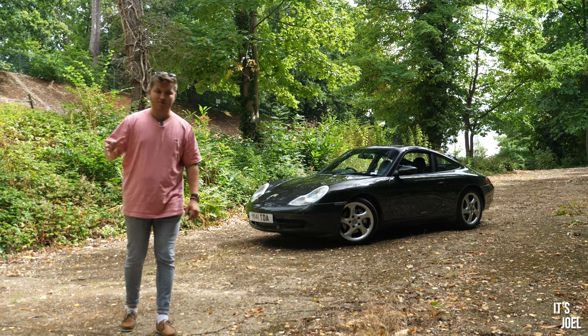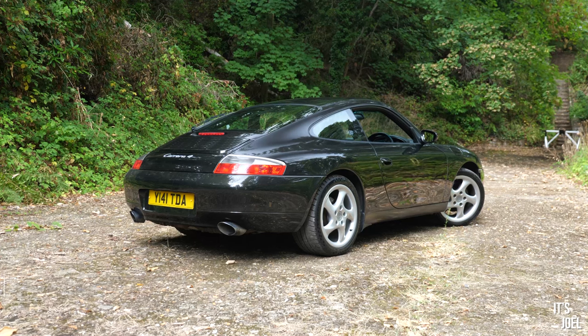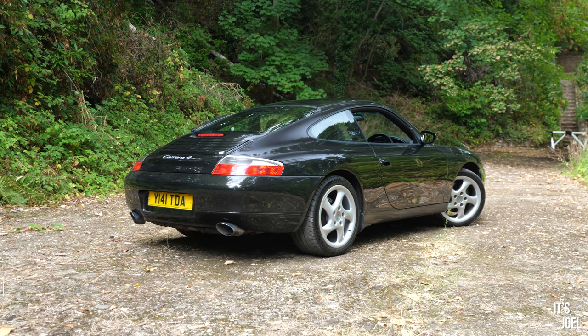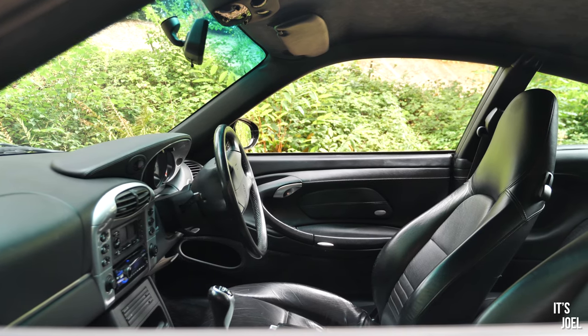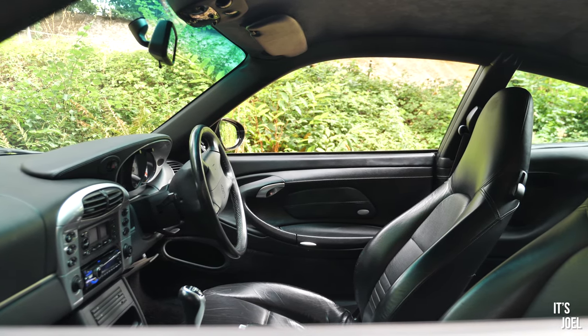My friends at Brooklands Cars Limited, just up the hill behind me, have this gorgeous 996 Porsche 911 Carrera 4 for sale. Charlie has very kindly invited me to come and drive it this afternoon. When I got the message from Charlie, it works really nicely because my last video...